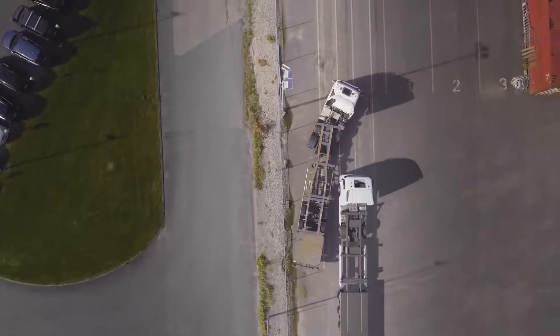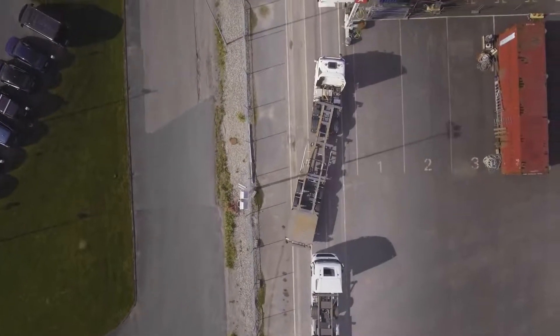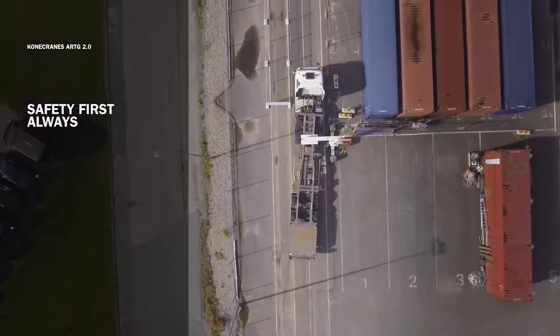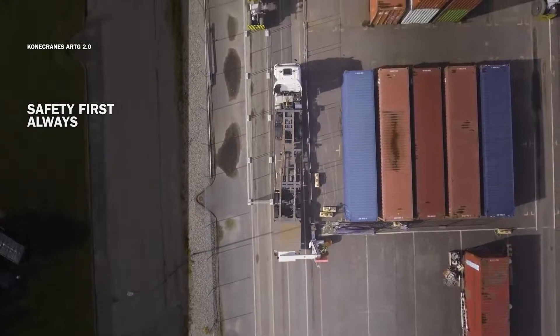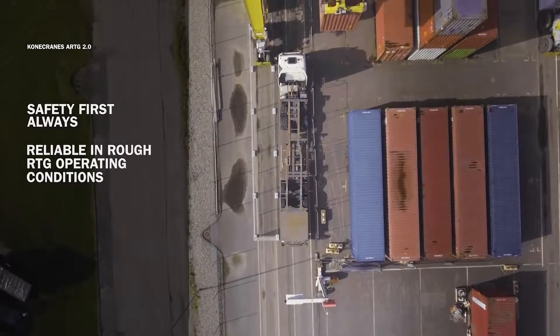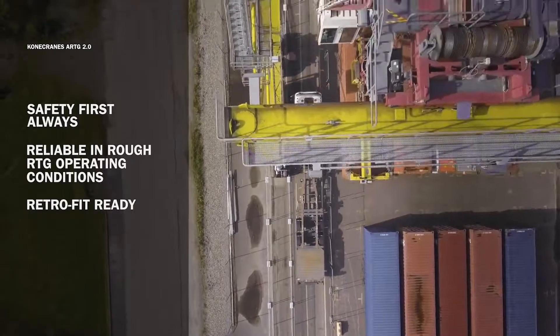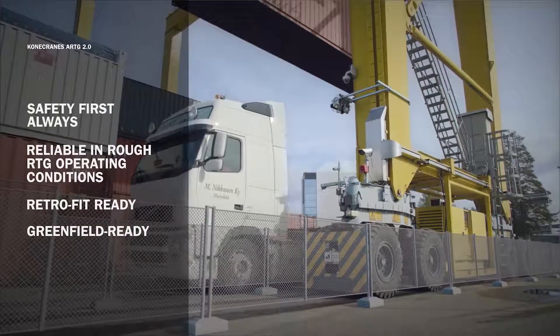So why have only a few container terminals implemented automated RTG so far? One reason is the difficulty of safely separating man and machine within the automated container handling process. Another is how the technology must handle the rough operating conditions of RTG yards. It needs to be retrofittable in a brownfield. It needs to be proven and ready for a greenfield.